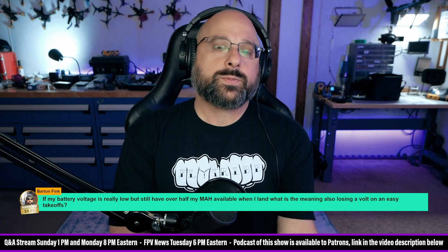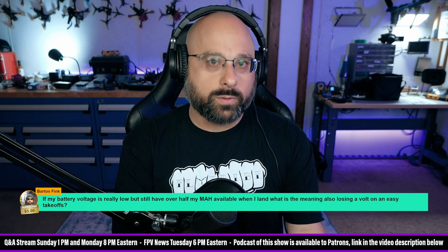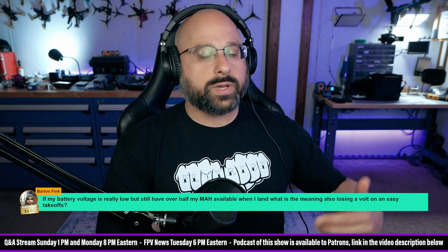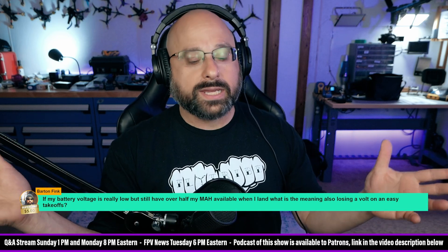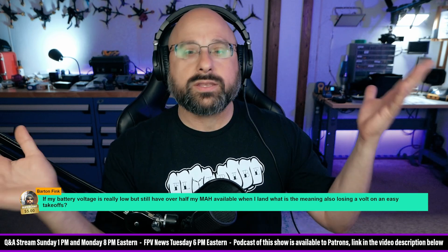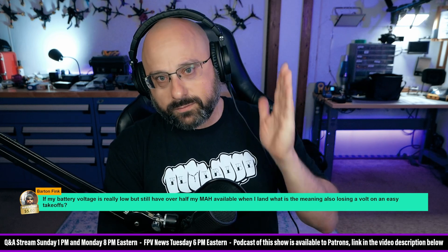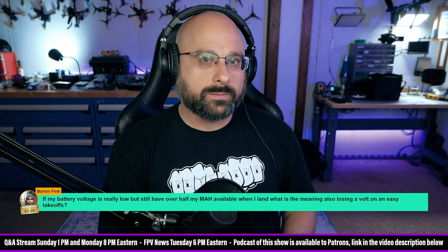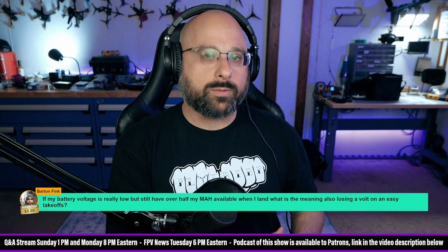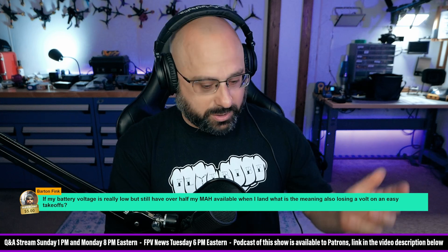The place where milliamp hours become really important is when you need to know if you're going to get where you're going or be able to get home. Say you're outside the USA visiting Mexico and you're doing a 20-kilometer flight. You start flying, go one kilometer, and you've used a quarter of your milliamp hours — obviously you're not going to make 20 kilometers, so you turn around and come home.